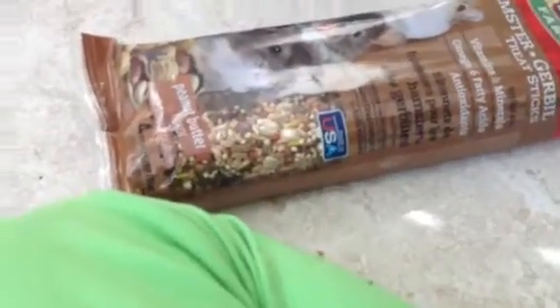Pipsqueak's kind of a picky eater — well, he's not picky, but he doesn't eat what I give him sometimes, so he likes these two things. I don't know about Pico.